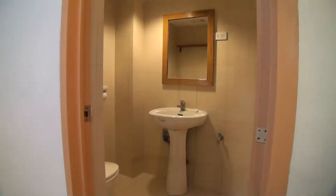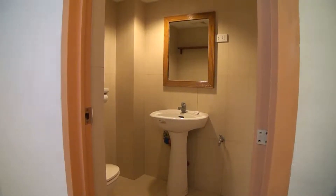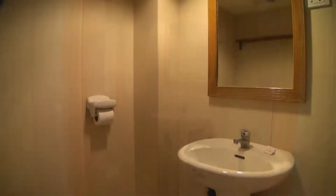The bathroom is clean and modern, a little bit on the small side. It comes with a cold water shower.